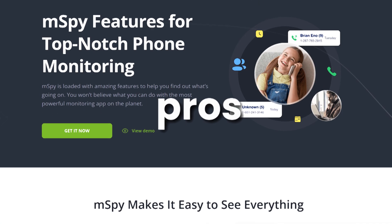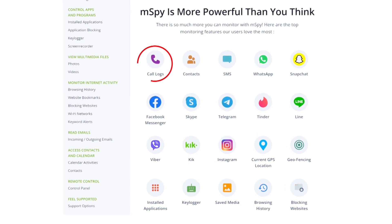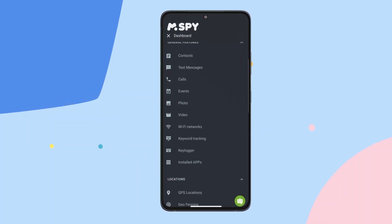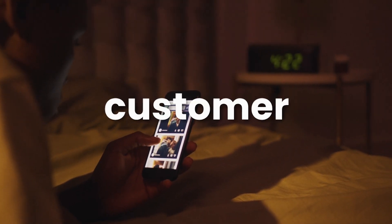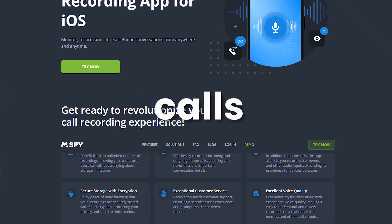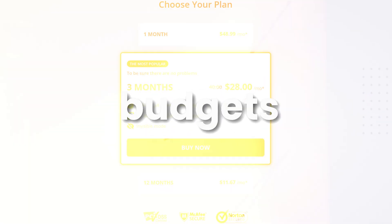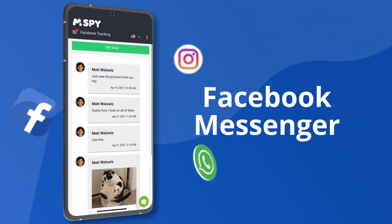Let's break down the pros and cons of mSPY. On the plus side, mSPY offers comprehensive monitoring features including call logs, GPS tracking, key logging, and screen recording. It's user-friendly, works on both Android and iPhone, and operates discreetly in the background. The remote access feature is incredibly convenient, and the customer support is top-notch. On the downside, mSPY can't record actual phone calls, which might be a limitation for some users. Additionally, it does come at a price, which might be a bit steep for some budgets. However, considering the range of functionalities and the security it provides, many find it worth the investment.